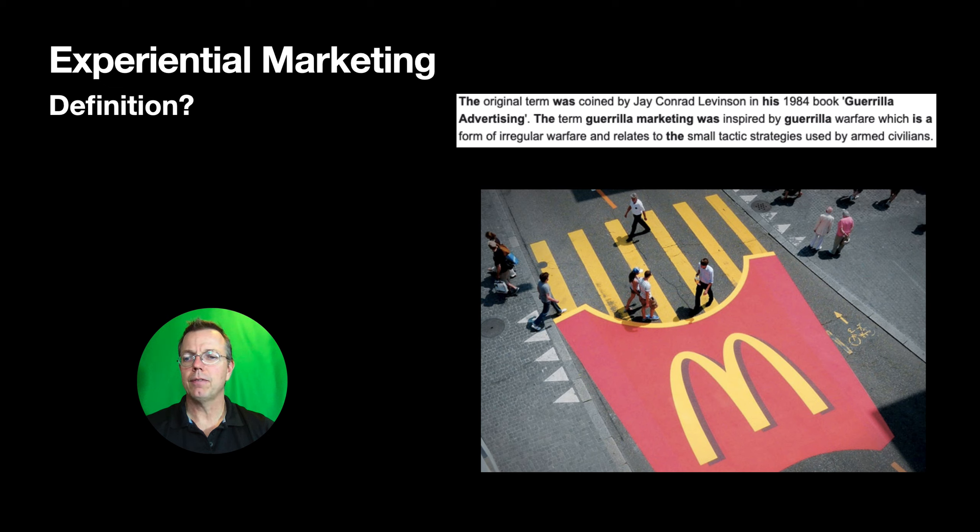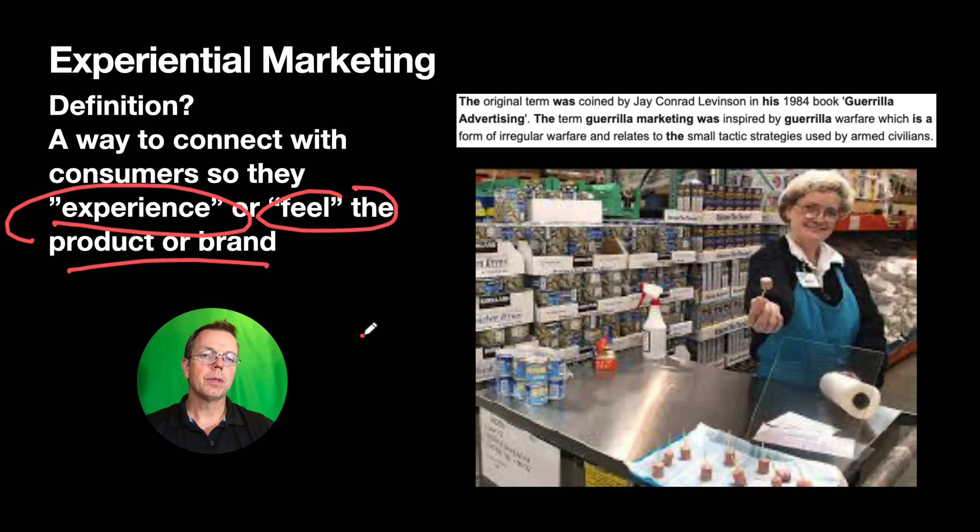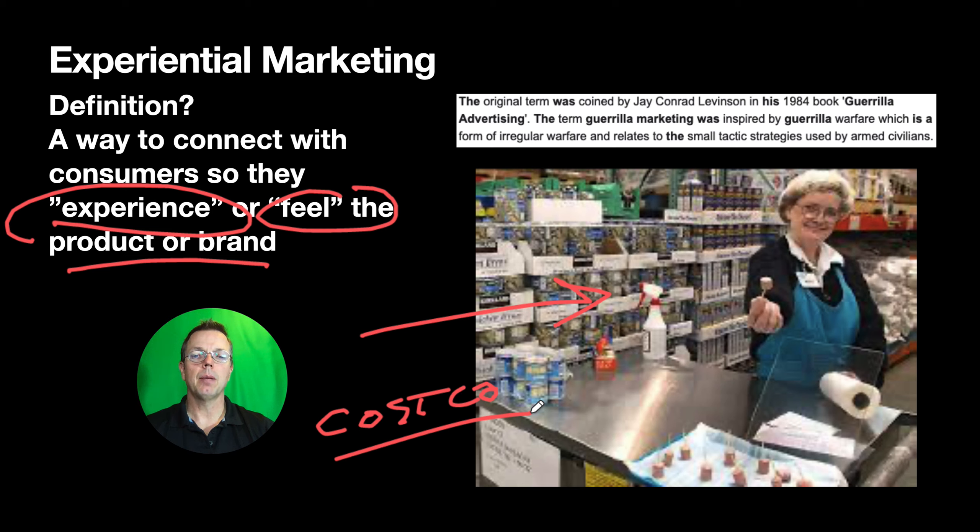So let's look at the definition of experiential marketing. It's a way to connect to consumers so they experience or feel the product or brand. Anyone recognize this type of marketing? If you've ever been to Costco, this is the famous sample area. That's basically the same example — you try at every aisle. There are people who go to Costco specifically just to get the samples. It's a simple but effective way.